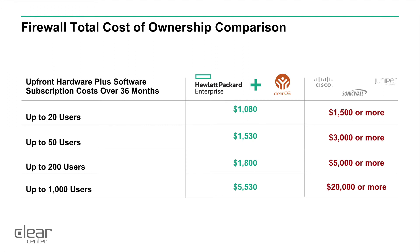When you look at the cost of ownership in this security space, having a dedicated appliance versus a Hewlett Packard Enterprise server plus ClearOS software can save you anywhere from one-third to one-fifth the cost based on user count and solution.